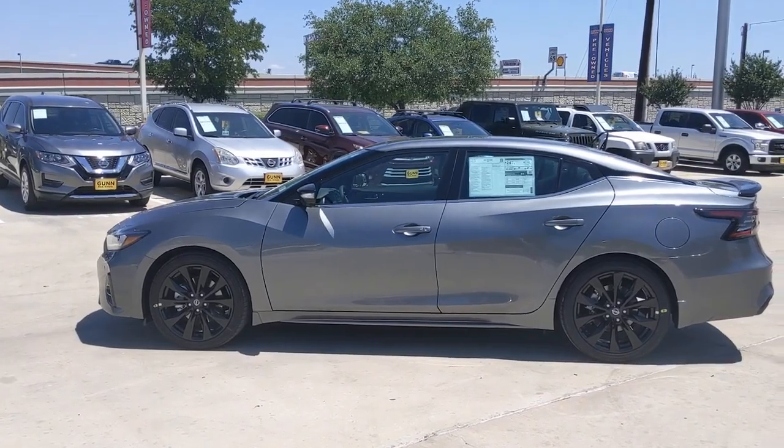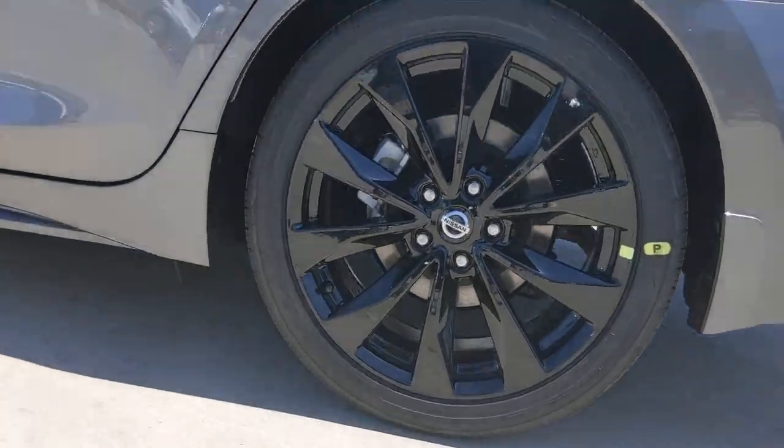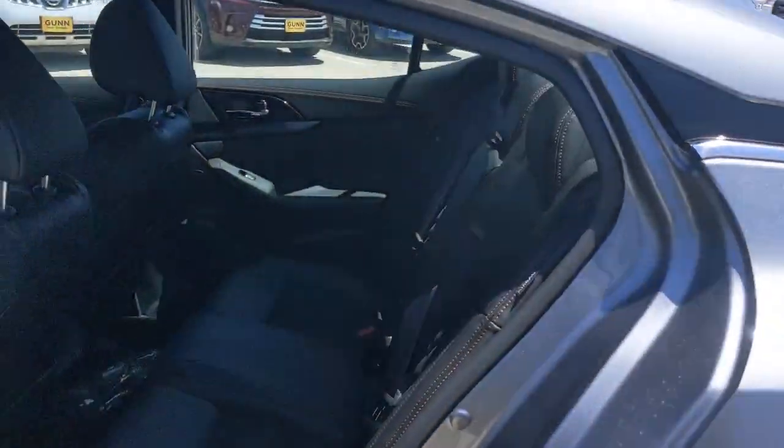The following are some of this vehicle's highlighted options: sun/moonroof, navigation system, keyless entry, fog lamps, premium sound system.